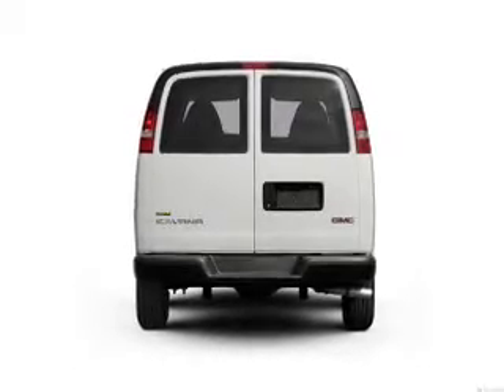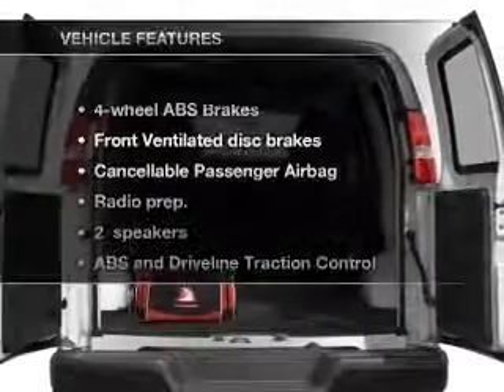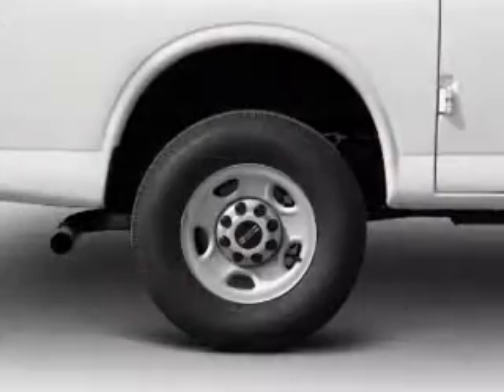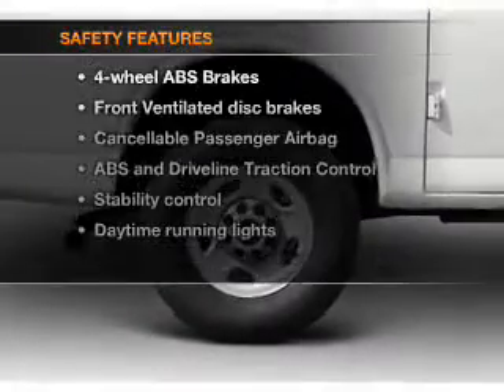The anti-lock braking system will keep you safe on the road. Plus, enjoy these notable features that are included in this vehicle: air conditioning and power steering.